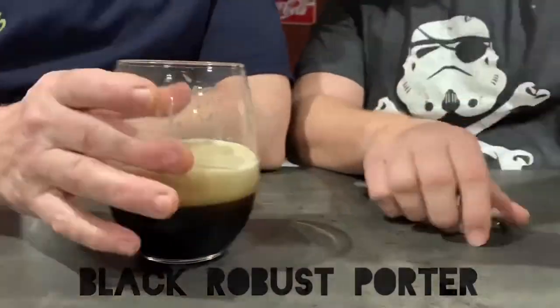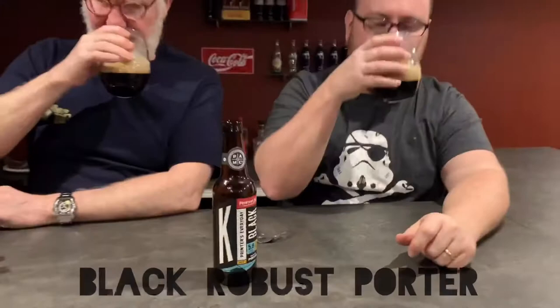Alright, now it's the black — the robust porter. Yes, yes. Roasty, malty — what you would expect from a porter.